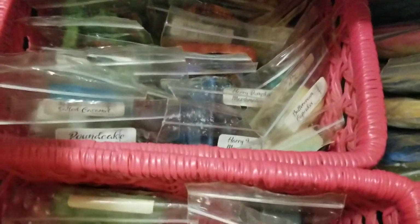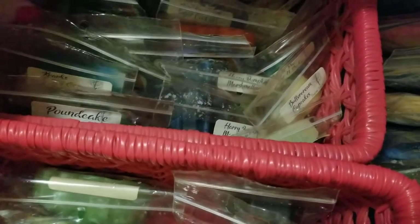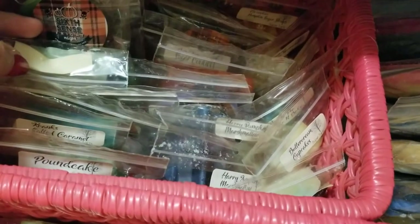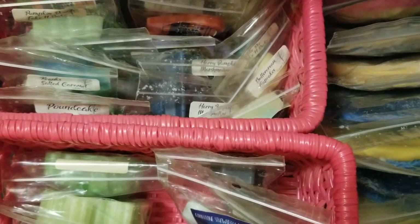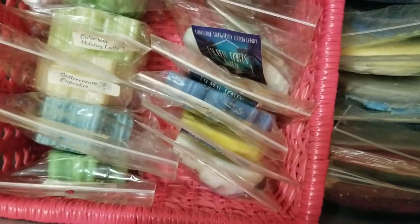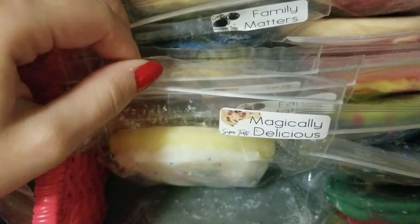Here is the other basket — it has smaller shapes in it. 99% of these are all from the Christmas in July sale she was having, and then some are from the Fright Night box that I got. I miss the old labels too. I realize she didn't really have a choice and had to change them, but I really miss the old labels — they were so cute. I know some people thought they were corny and cheesy, but I thought they were really cute.